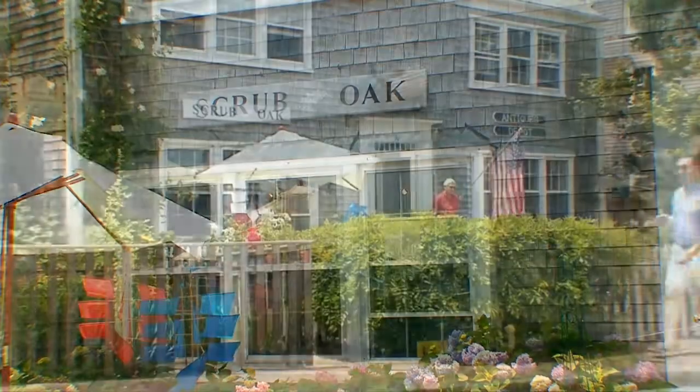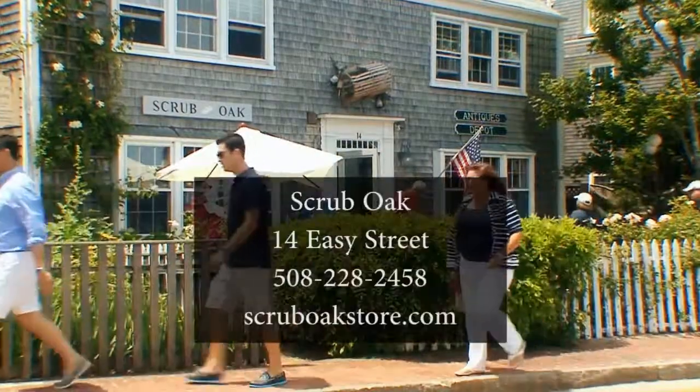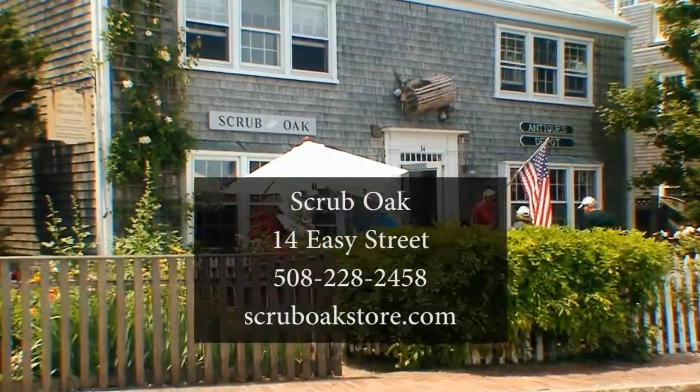Scrub Oak is located at 14 Easy Street. We are open seven days from 10 a.m. until 5 p.m.